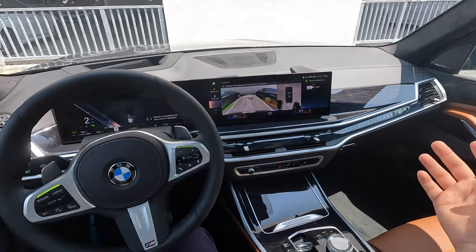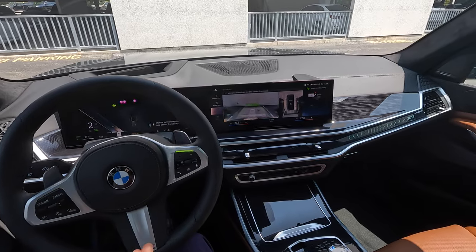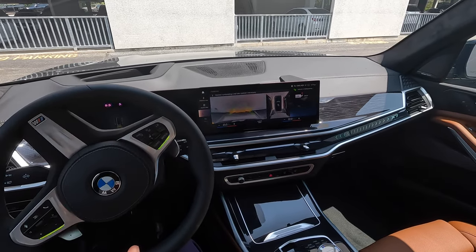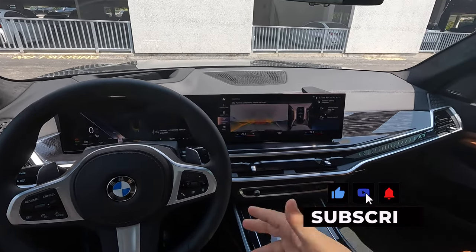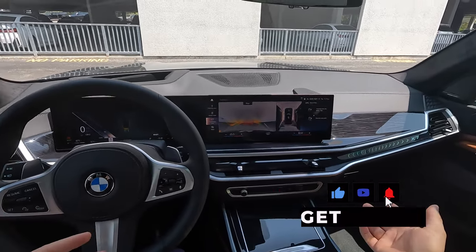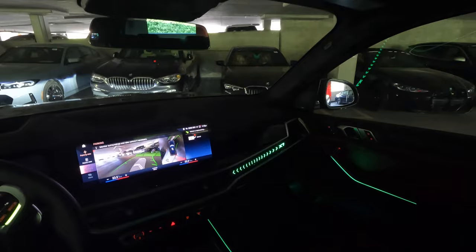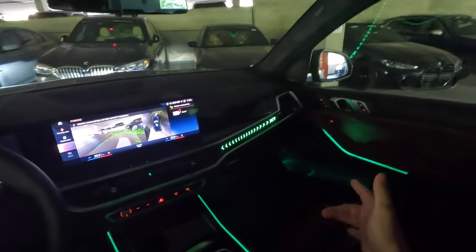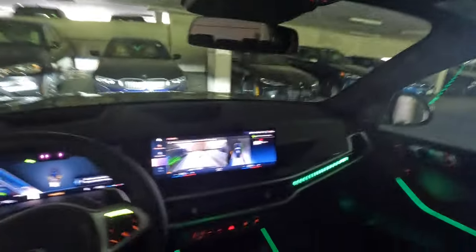That's everything I have to show you guys - thank you so much for watching this POV drive of the 2024 BMW X7 40i. If you're interested in purchasing, reach out to me below. Make sure you smash the like button and subscribe to the channel. If you stayed to the very end, you get to see the ambient lighting now that we're in underground parking - look at all this green ambient lighting everywhere: back seats, sunroof - it's really beautiful. Peace out, see you on the next video.